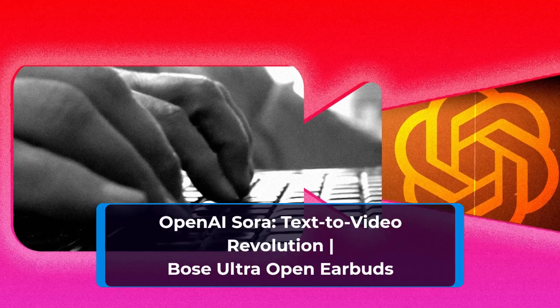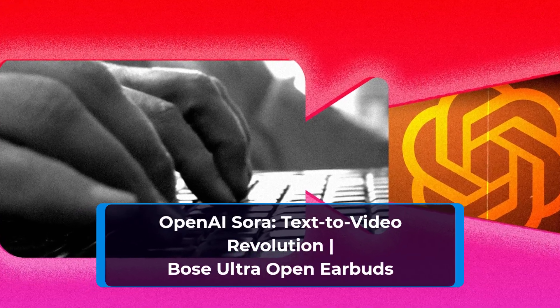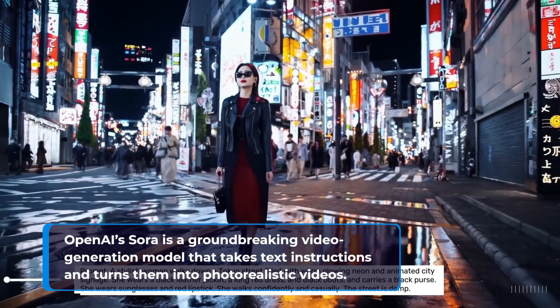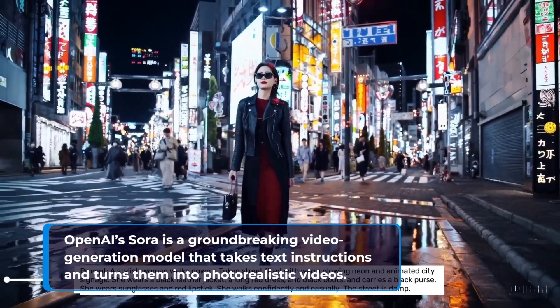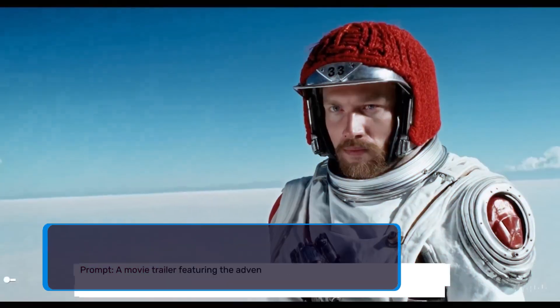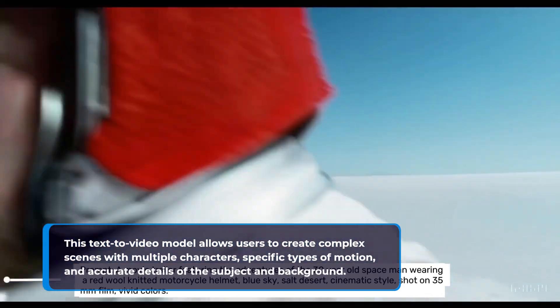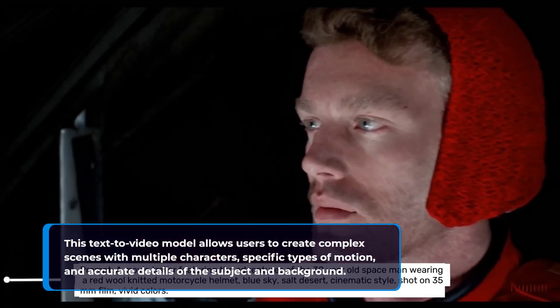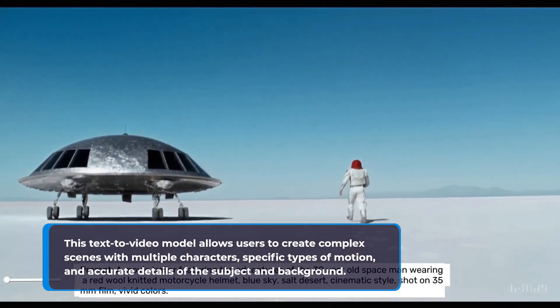OpenAI Sora is a text-to-video revolution — a groundbreaking video generation model that takes text instructions and turns them into photorealistic videos. This text-to-video model allows users to create complex scenes with multiple characters, specific types of motion, and accurate details of the subject and background.